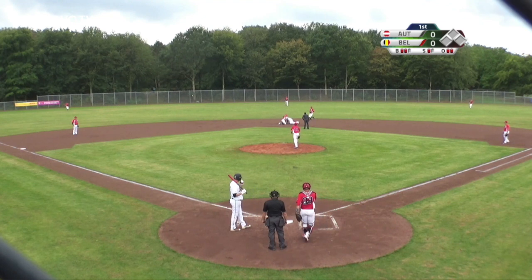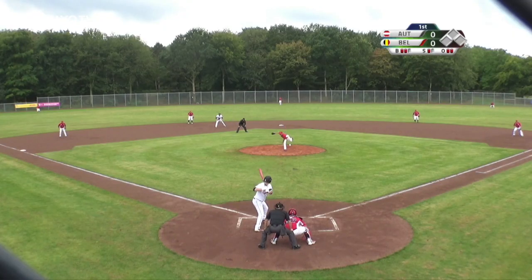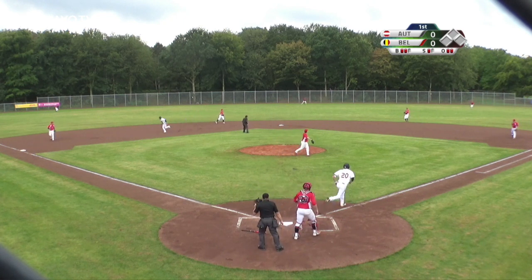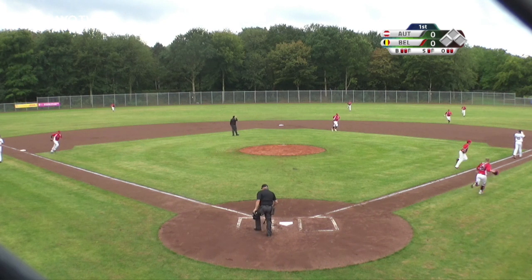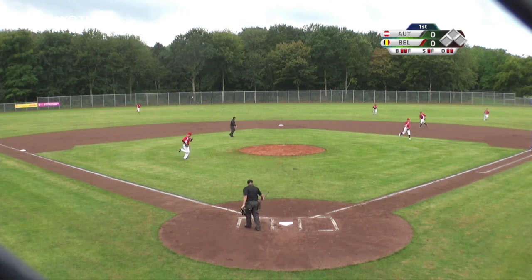Thomas DeWolf is taking off to second, and he is safe. Line drive into shallow right field, routine play for Ben Salzmann, that ends the inning with one runner left on.